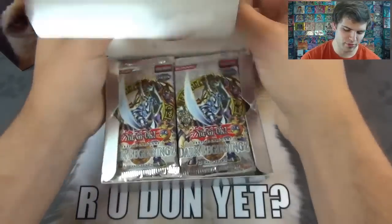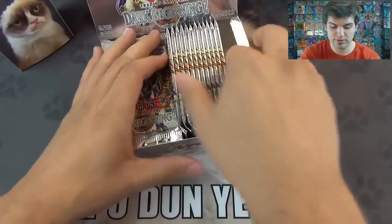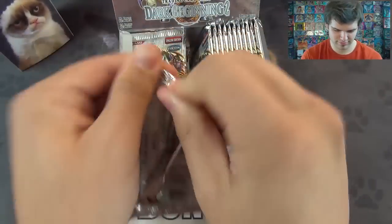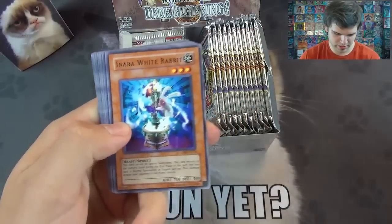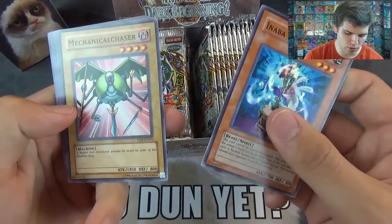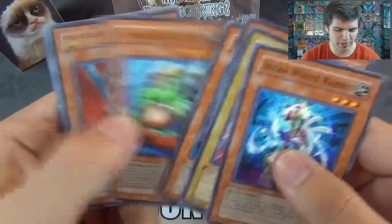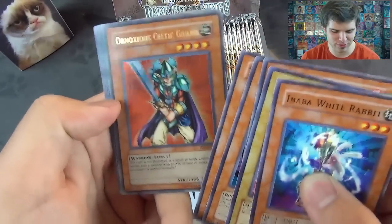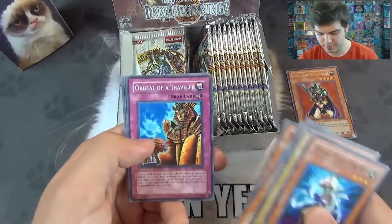Alright, here we go — I'll be sleeving my foil cards. First pack. We got our tip card. Inabi White Rabbit. Mechanical Chaser — the hunter pursues his target by order of the Machine King. Fushinotori. Muka Muka. Tomb Goblin Attack Force. And nice — to start it off with an Ultra Rare: Obnoxious Celtic Guardian! That is a freaking cool card. I love the reprint sets when they print cards at a much higher rarity — it's very nice.